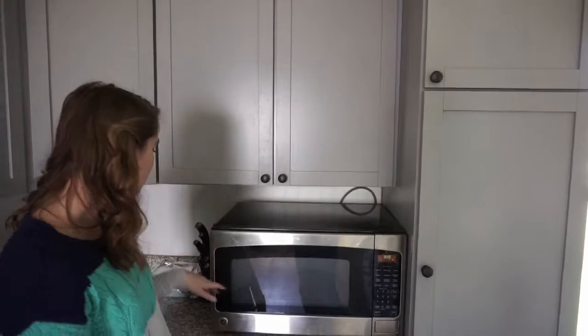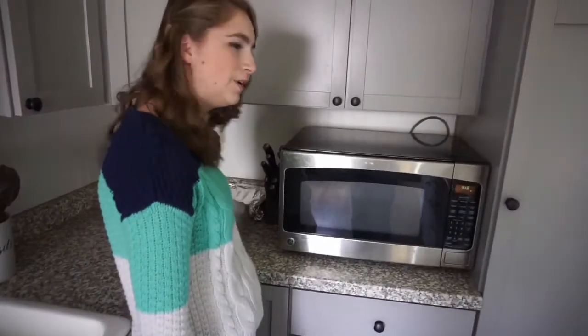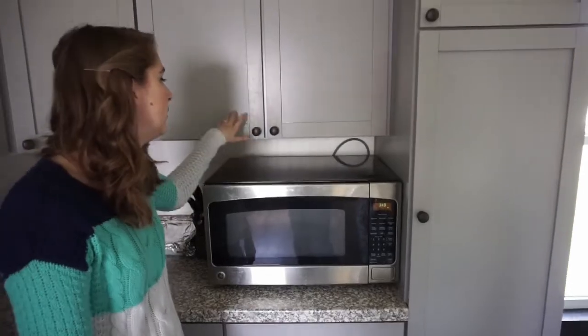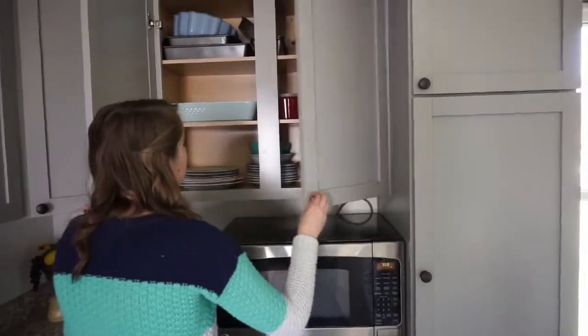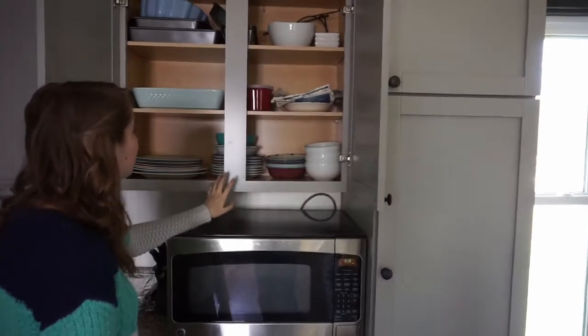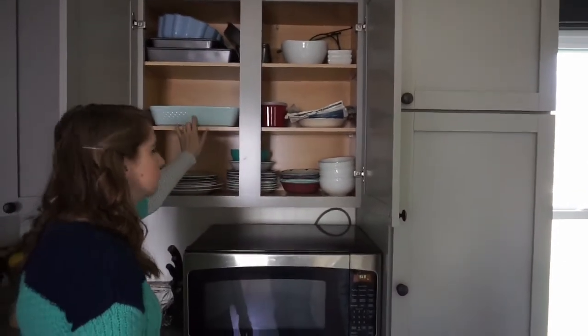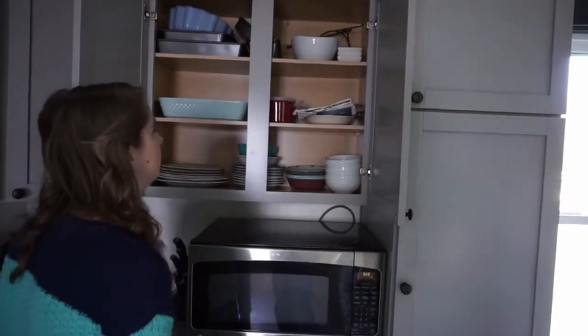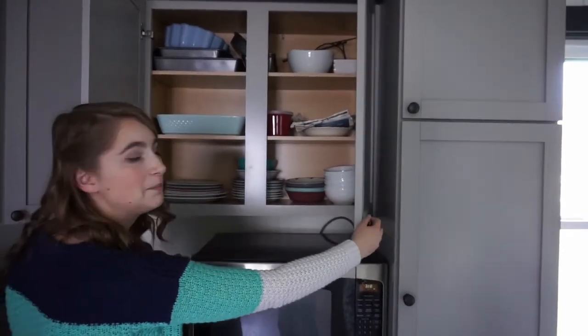Over in this corner we just have our knife block. I have some brownies I made like a week and a half ago, and then our microwave. In here is plates and bowls, our casserole dish, some soup bowls, and then baking stuff we don't use all the time is up on top.